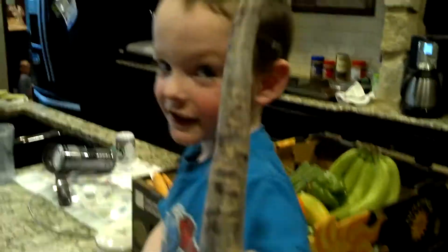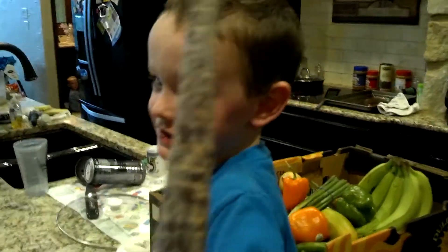Say hi. Okay, this is going to be a quick video for VEDA Day 12 to share with you what we got from our Bountiful Basket this week.